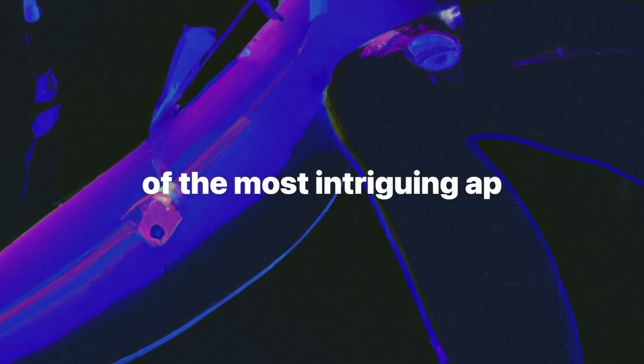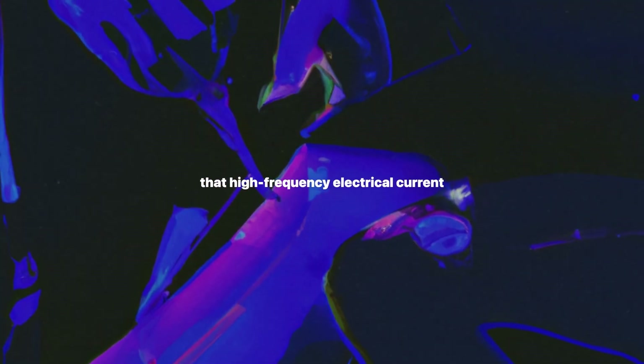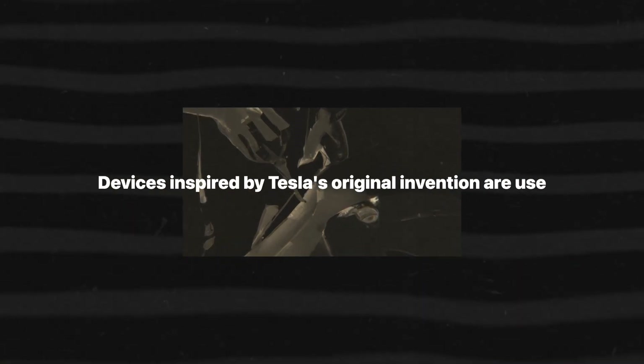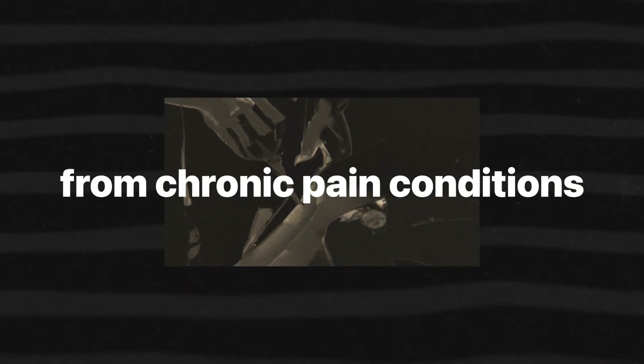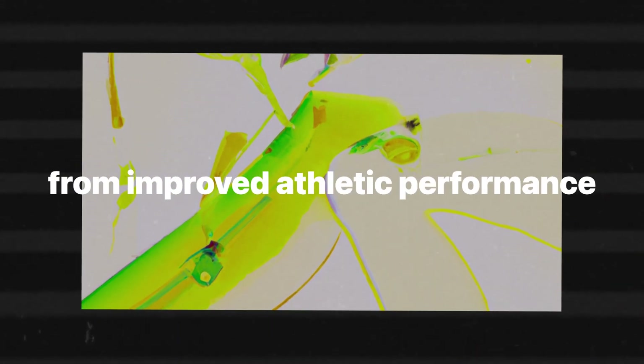One of the most intriguing applications of the violet ray in modern times is in physiotherapy and muscle repair. Therapists and sports medicine practitioners have found that high-frequency electrical currents can be effective in reducing inflammation, promoting muscle recovery, and alleviating pain. Devices inspired by Tesla's original invention are used today to treat everything from chronic pain to acute sports injuries, stimulating cellular activity and blood flow to enhance the body's natural healing processes.